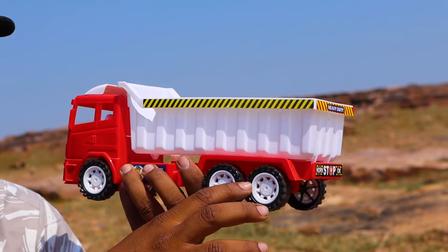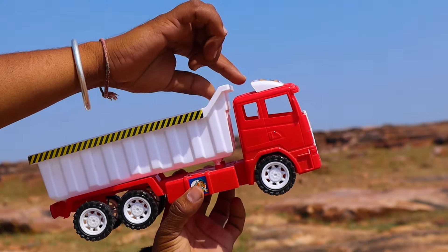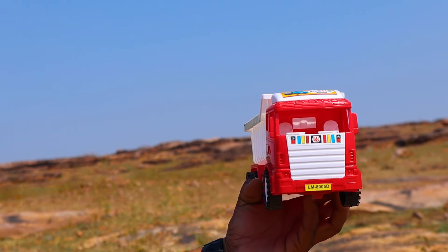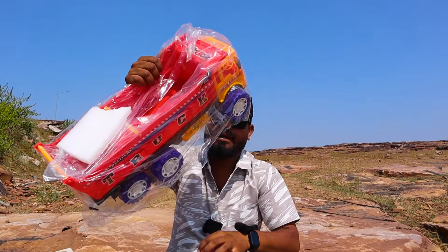One, two, three, four, five, six. Wow! Look, there is a battery and a tool box. Wow! This is a ghost. Wow! There you go! Wow! Oh my God, what a nice dumper!